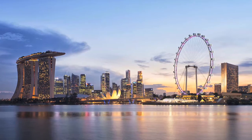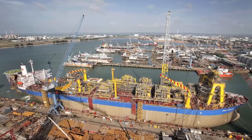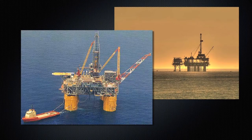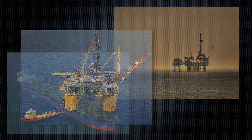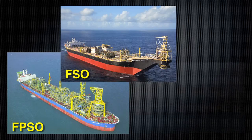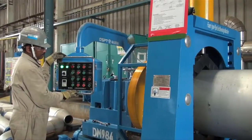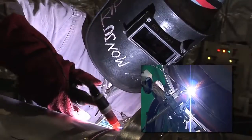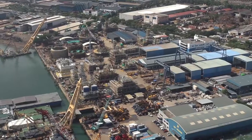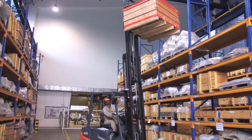DYNAMAC will capitalise on Singapore's position as the leader in the global market for conversion of FPSOs and FSOs. The increased level of offshore oil and gas production activities is likely to increase demand for offshore structures such as FPSOs, FSOs and semi-submersibles. Riding on the recovery and demand for oil and gas, DYNAMAC intends to upgrade and expand our yard facilities.